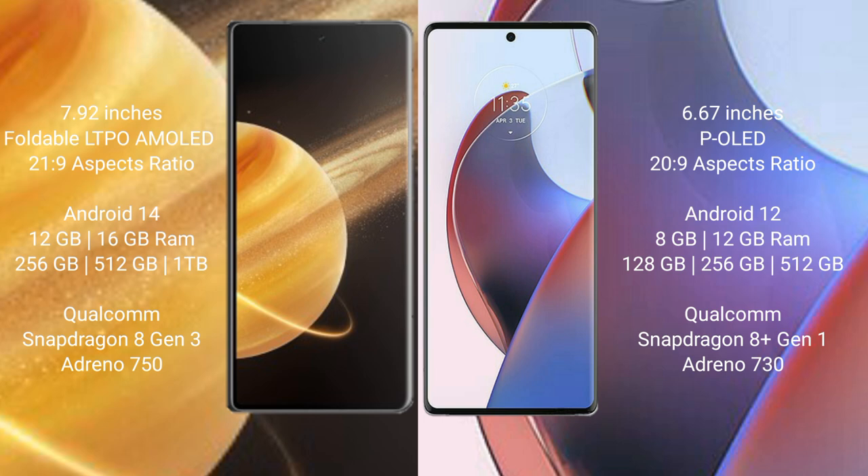Honor Magic V3 runs on the Android 14 operating system. Motorola S30 Ultra runs on the Android 12 operating system.